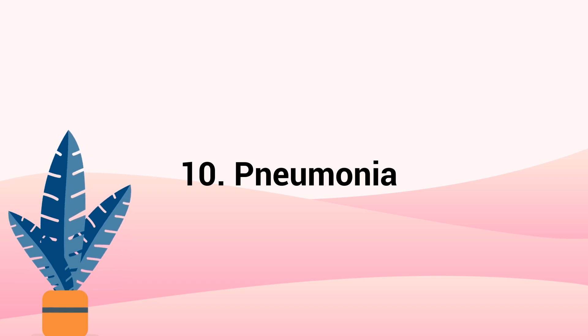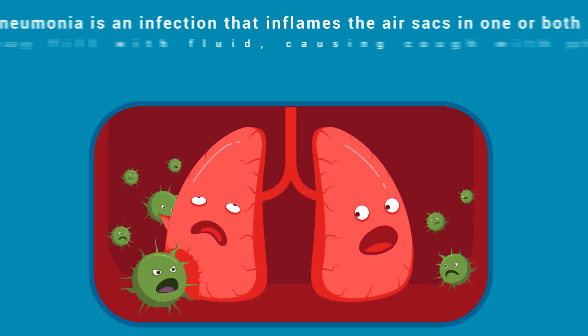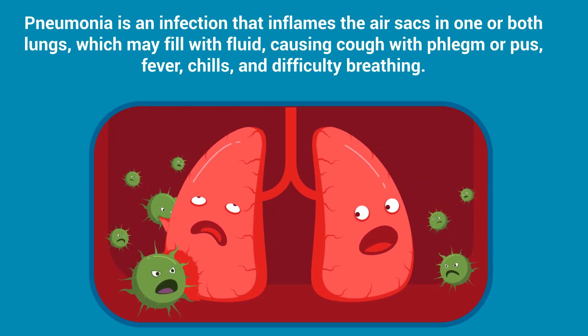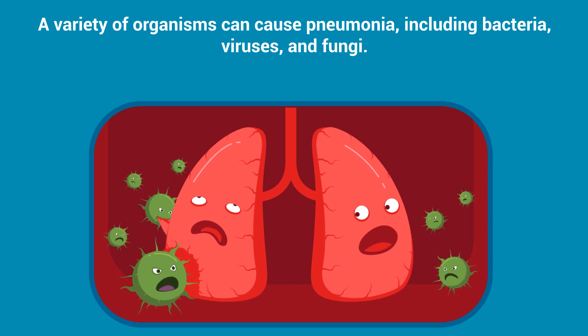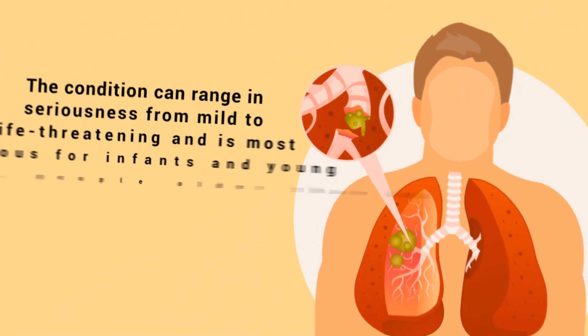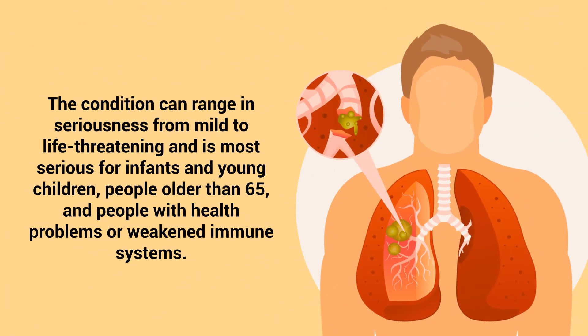Number 10 – Pneumonia. Pneumonia is an infection that inflames the air sacs in one or both lungs, which may fill with fluid, causing cough with phlegm or pus, fever, chills, and difficulty breathing. A variety of organisms can cause pneumonia, including bacteria, viruses, and fungi. The condition can range in seriousness from mild to life-threatening and is most serious for infants and young children, people older than 65, and people with health problems or weakened immune systems.